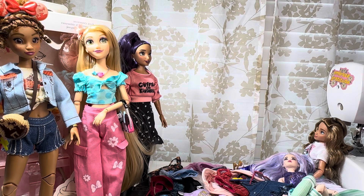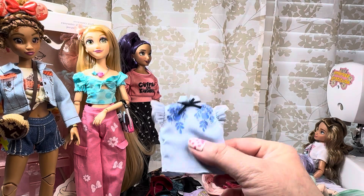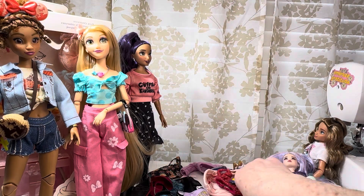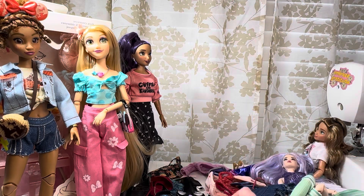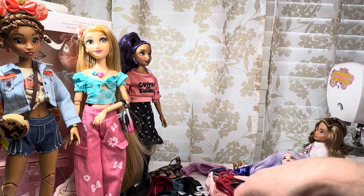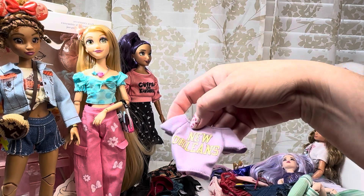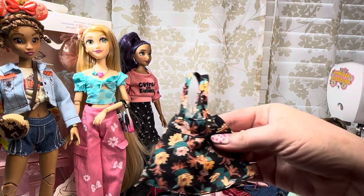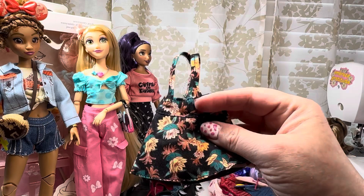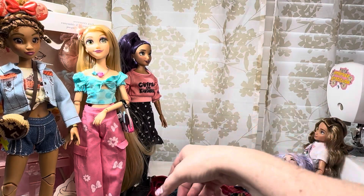I use this shirt for my Blythes a lot — I think it's really cute and it came with the Snow White skirt. The Tiana New Orleans shirt I've used a lot too, and it came with this little jumper with little buttons on it — just velcros in the back, really cute.